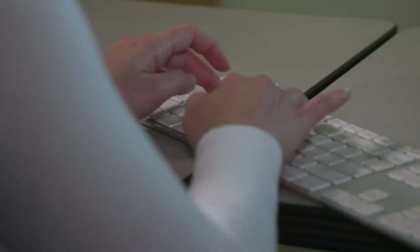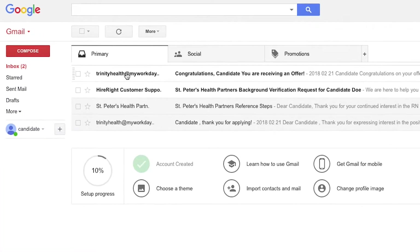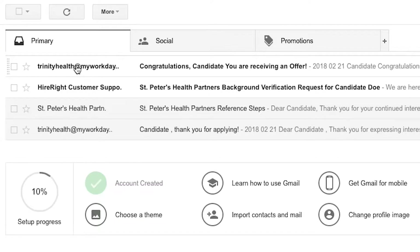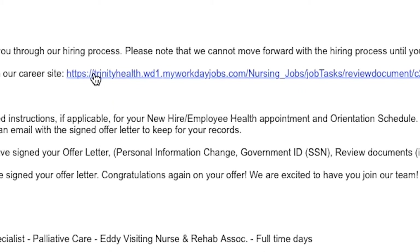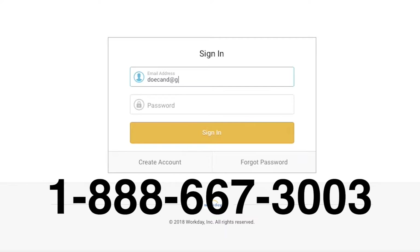Once your references have been completed and positively validated, you will be contacted by a St. Peter's Health Partners Recruiter with details of your verbal offer. Please remember that these steps may vary slightly according to the position you are being offered. Once you accept your verbal offer, you will be asked to sign your official offer letter. Log into your personal email account associated with your St. Peter's Health Partners application. There, you will receive an email from trinityhealth at myworkday.com — 'Congratulations candidate, you are receiving an offer.' Should you have trouble accessing your account, please call 1-888-667-3003 for assistance.